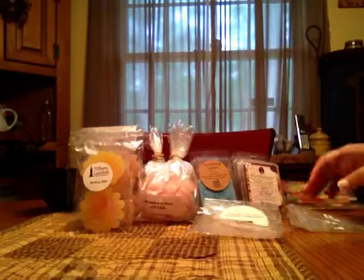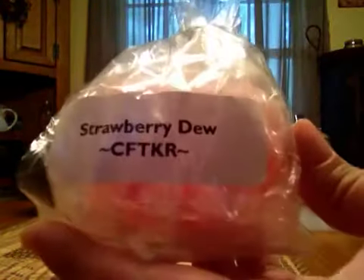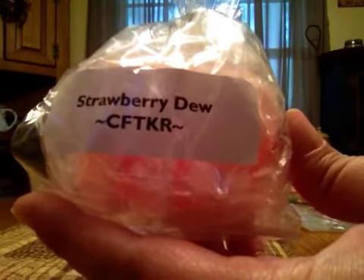And then some Candles from the Keeping Room. This one is Strawberry Dew, and it smelled like Strawberry Mountain Dew. It was a pretty decent throw, so that one was enjoyable.